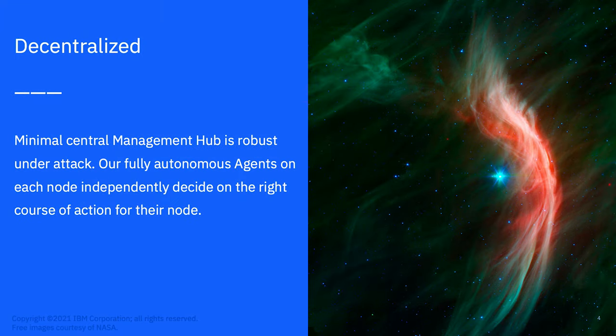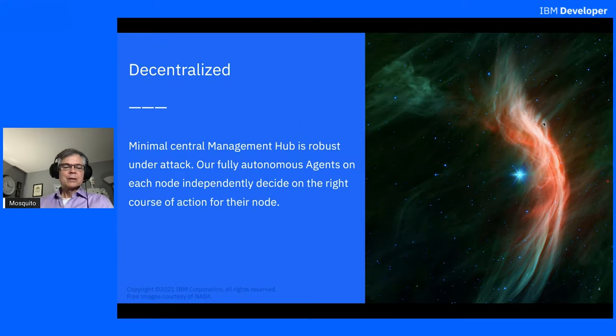Our system is decentralized. We have a very minimal central management hub, and it's robust under attack, partly because it's very minimal. We have fully autonomous agents that run on each individual node. A node can either be a Kubernetes cluster, or it could be a standalone Linux computer with Docker. Those agents independently decide on the right course of action for their node.